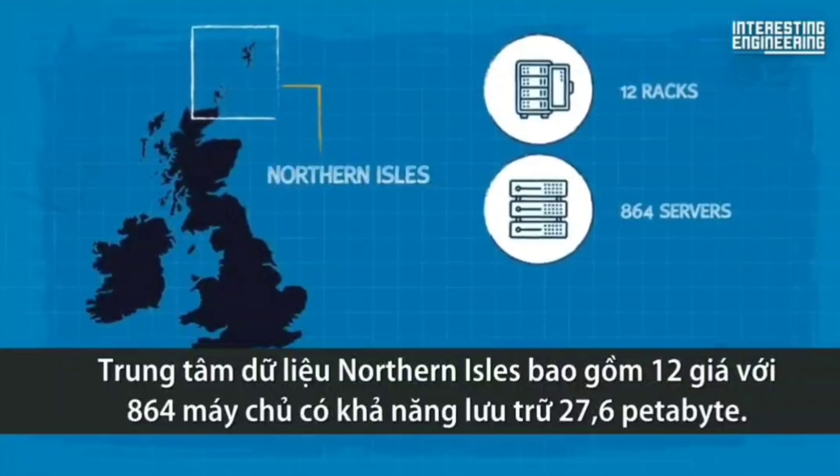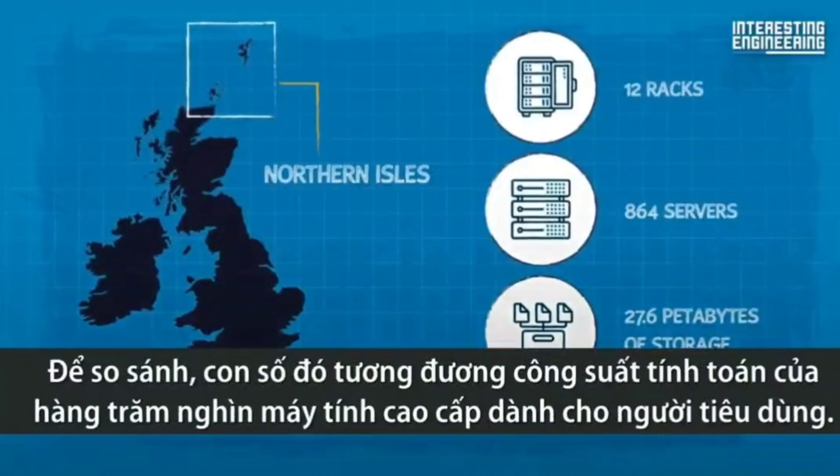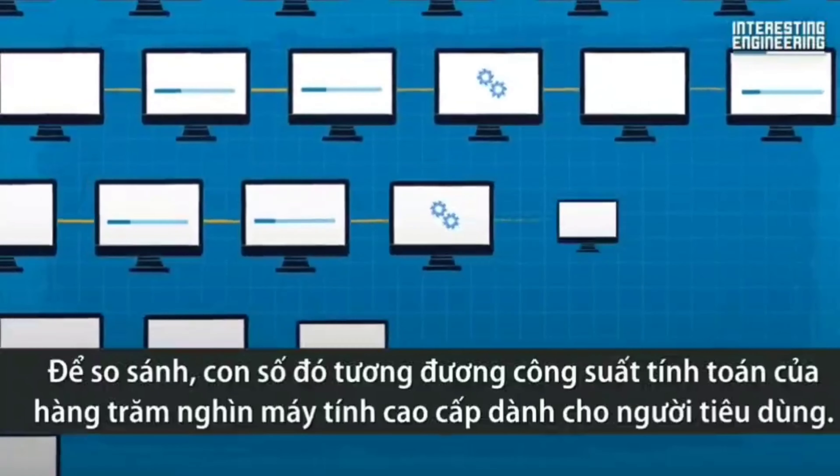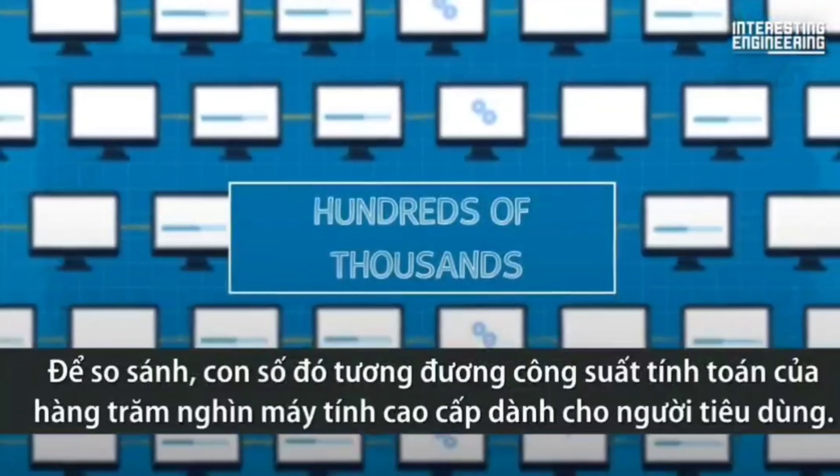864 servers, and 27.6 petabytes of storage. For reference, that's roughly the equivalent computing power of hundreds of thousands of high-end consumer-grade computers.